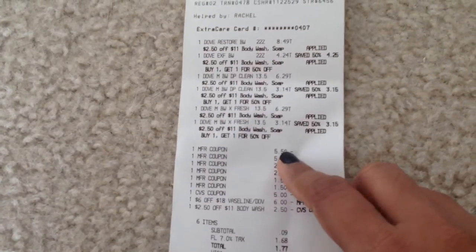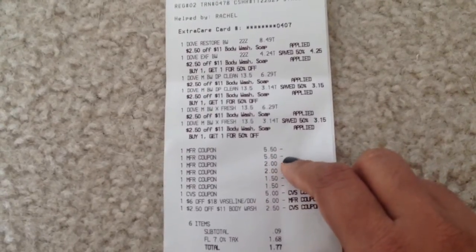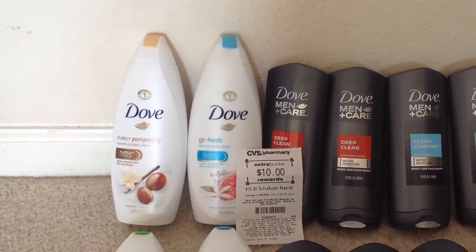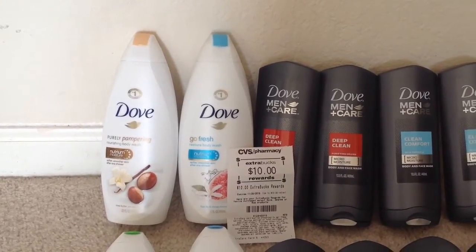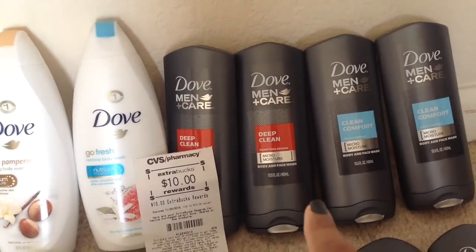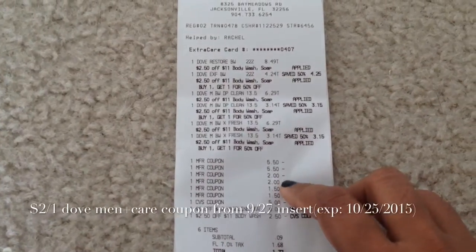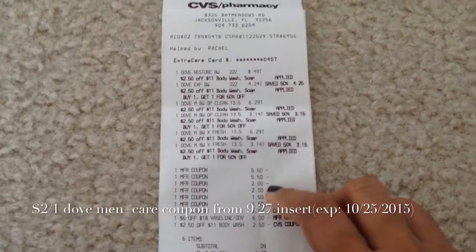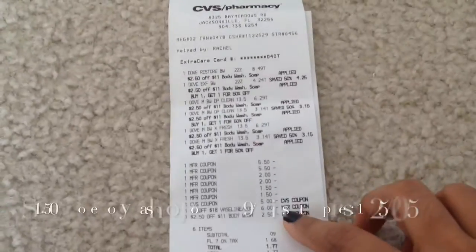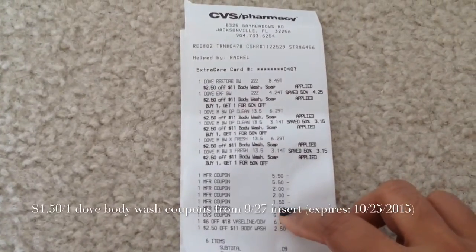I have two BOGO coupons from the 10/11 insert which reduced 11 dollars for me. This BOGO coupon is: when you buy one 22 fluid ounce Dove body wash you get one Dove Men Plus Care body wash free, with a maximum value of five dollars and fifty cents. I used two of those coupons for two of the Dove Men Plus Care, and I used two two-dollar-off-one Dove Men Plus Care body wash coupons for the last two, and two one-dollar-fifty-cent-off-one Dove body wash coupons for the two big Dove body washes.